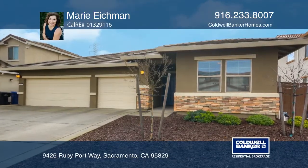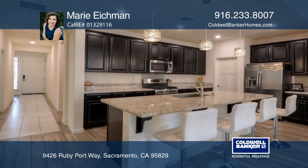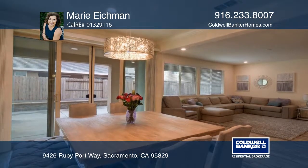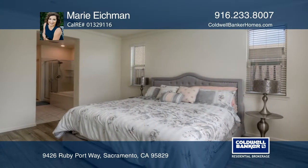This stunning and highly sought-after single-story Pepperwood model is an entertainer's dream and upgraded to perfection. This four-bedroom, three-bathroom home offers an open-concept floor plan with a kitchen that will take your breath away.